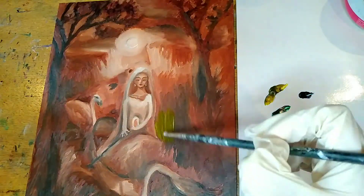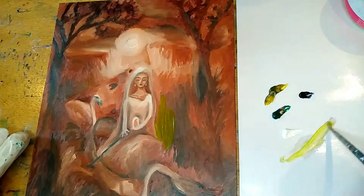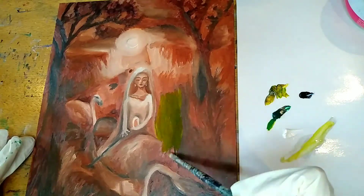Hello everyone, I hope you're all doing so well and welcome to this oil painting time-lapse of this maiden drifting down a river in a poisonous forest.